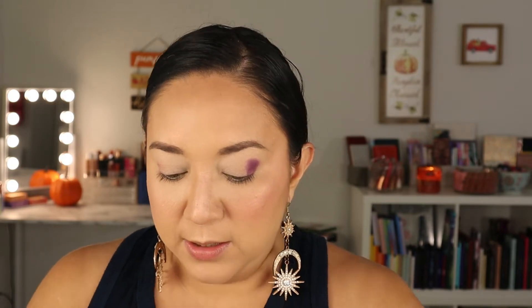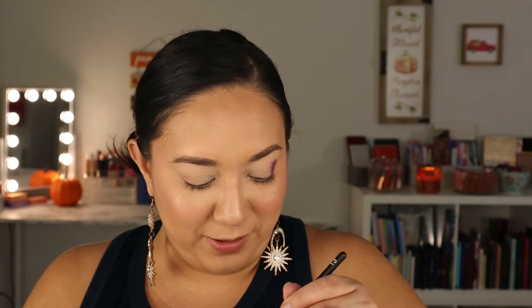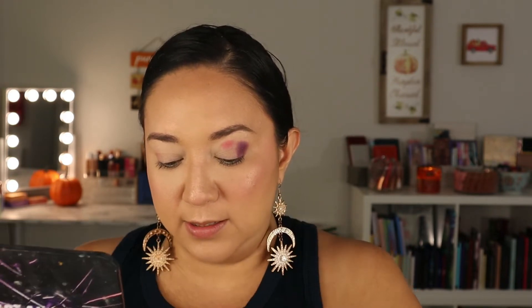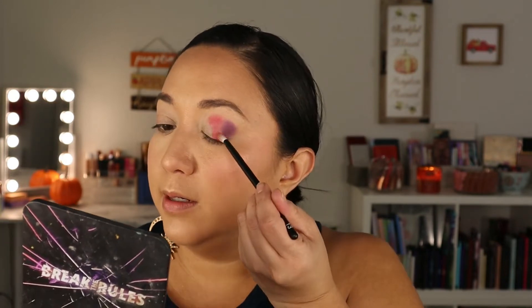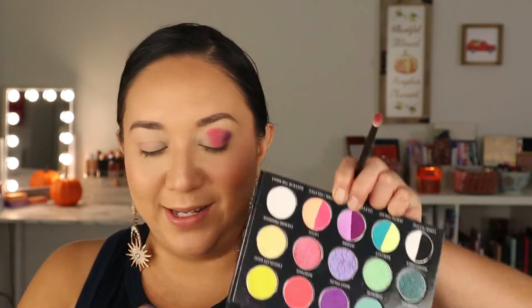So I'm going to clean off the brush and go into this shade right here — this bright coral shade called Dianthus. These names are very interesting, I need to look them up. I'm going to dust off the excess to avoid fallout and put it right here in the center. That's where I'm going to concentrate it. I might bring it down too. I'm just doing a simple three tone color look today. Now I'm going to go into Chocolate Daisy — this very neon-y shade.